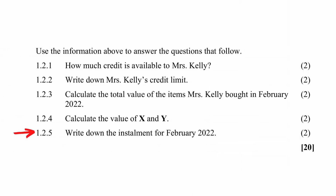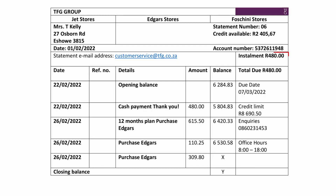Question 1.5 instructs you to write down the installment for February 2022. This value is read off the statement next to 'installment' as R480.